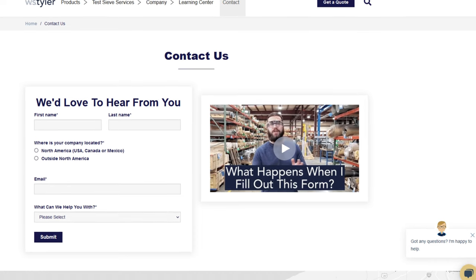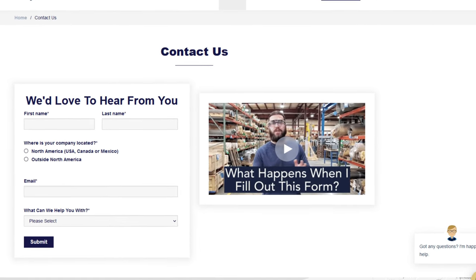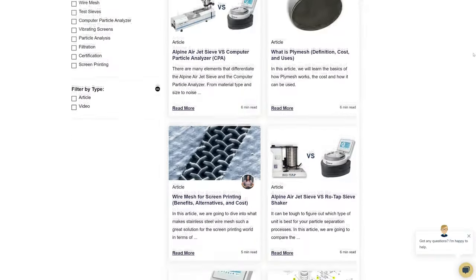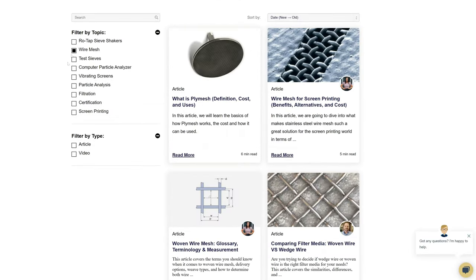Thanks so much for watching. If you have any questions, fill out a contact us form so we can answer your specific questions — just click the link in the description. And if you'd like to learn more about woven wire mesh or our many products, we have a learning center filled with written and video content to make you an expert.